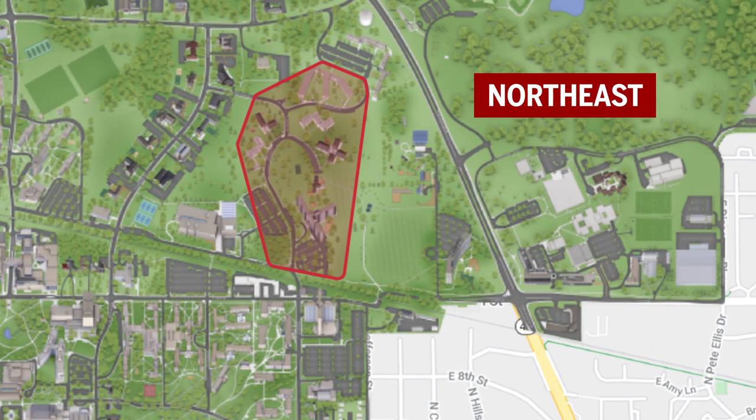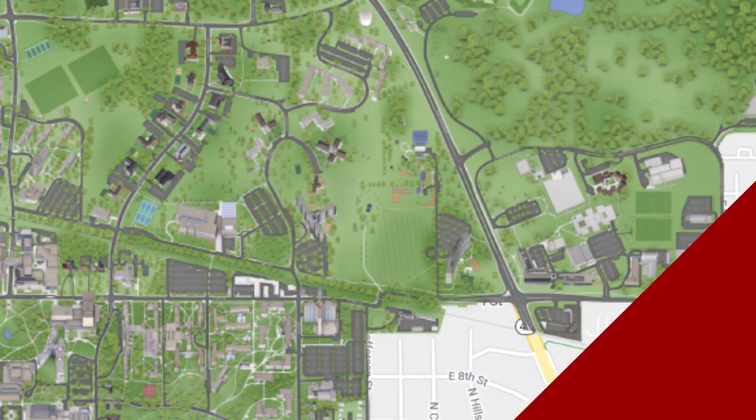The northeast neighborhood is for upperclassmen, graduate students, and faculty. And no matter where you live on campus, pretty much everything is within a 10 to 15 minute walk.